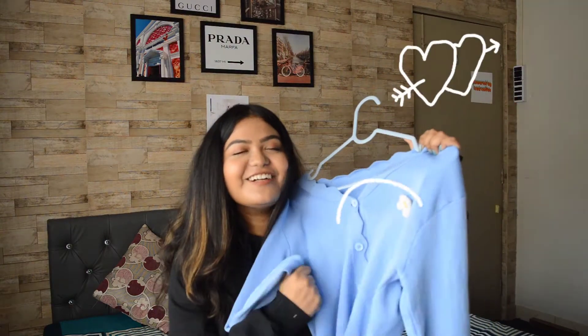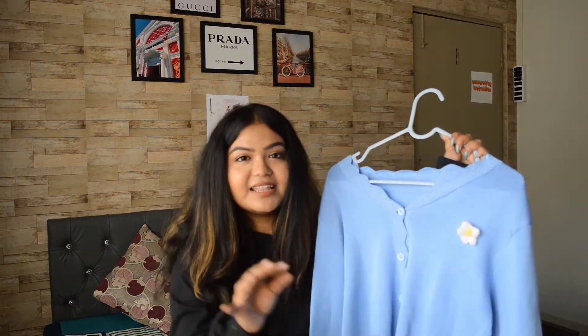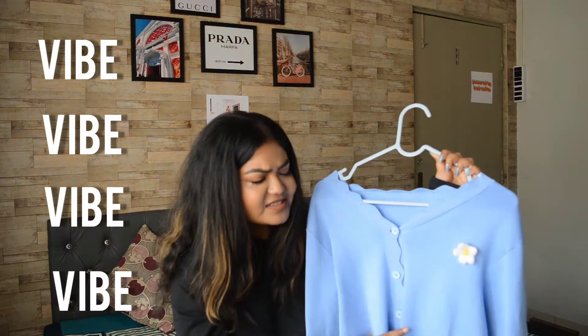Next one I'm so excited to show because this is the only thing I bought for winter this season. This one is from Urbanic, and the color — oh my god, I love the color! It comes with full sleeves and some buttons in front, and the emphasis of everything is this cute little daisy. It's not stitched — it comes with a safety pin, you can remove it if you want, but I just love the whole vibe it gives. You can wear it in different ways and it's super trending right now.